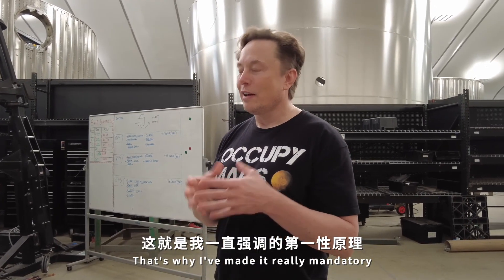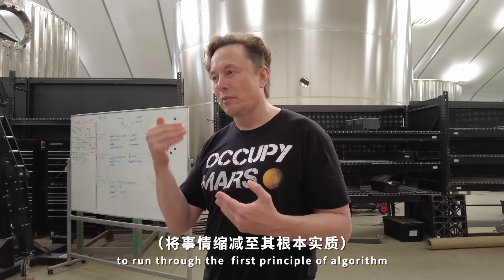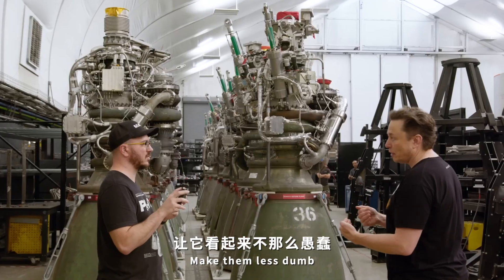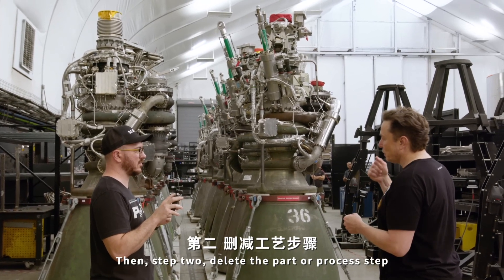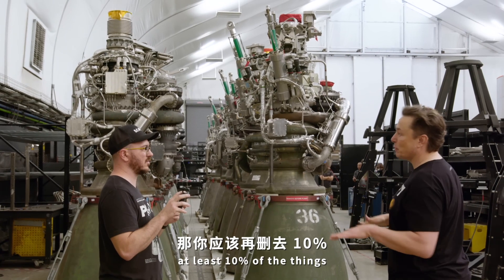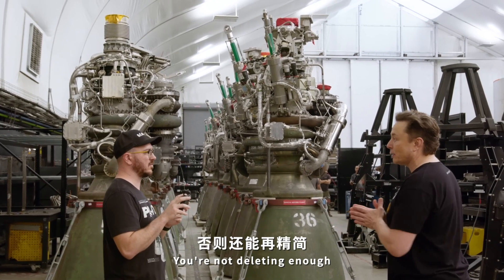That's why I made it really mandatory to run through the first principles algorithm: first, question the constraints and requirements — make them less dumb. Then step two, delete the part or process step. If you're not adding back at least 10% of the things you're deleting, you're not deleting enough.